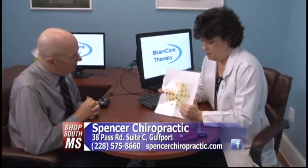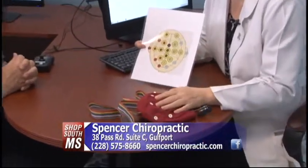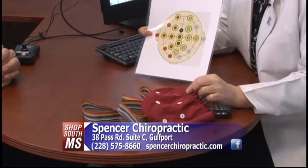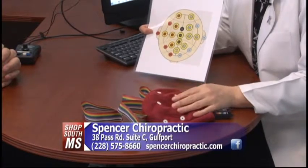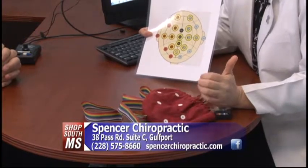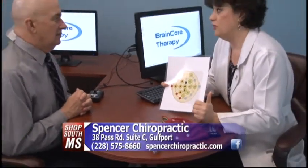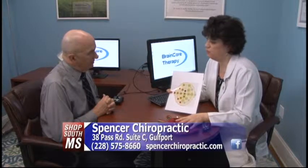Another interesting dynamic: this QEEG is the gold standard for neurofeedback. If you're getting neurofeedback without having this done, and you're just going on a symptom base — say a person comes in and says, 'Hey, I'm having anxiety, let me get neurofeedback for my anxiety' — and you haven't performed this and don't know the particular sites that are dysregulated, you're just guessing. So without this gold standard, you're just guessing what's wrong with the patient.